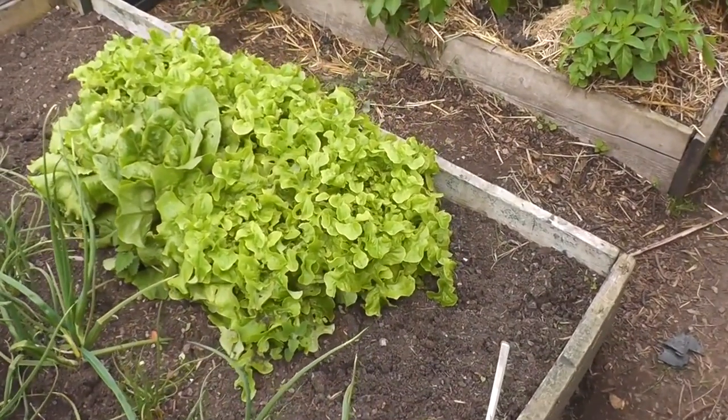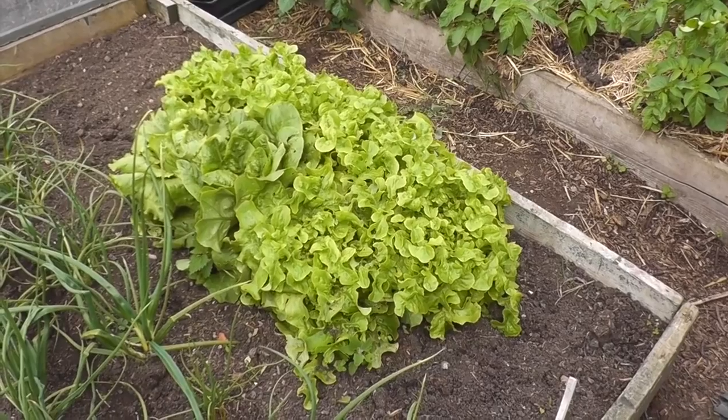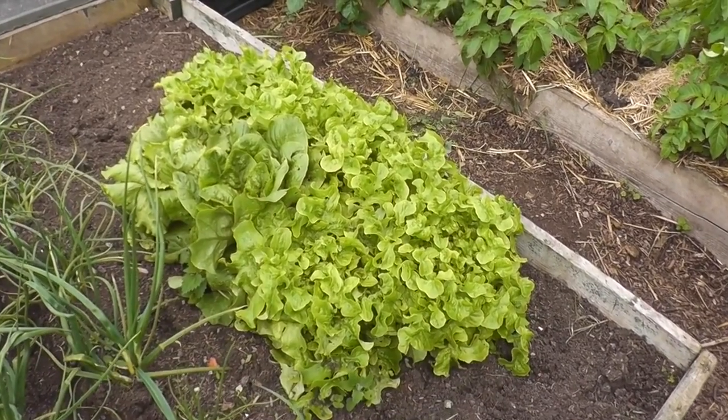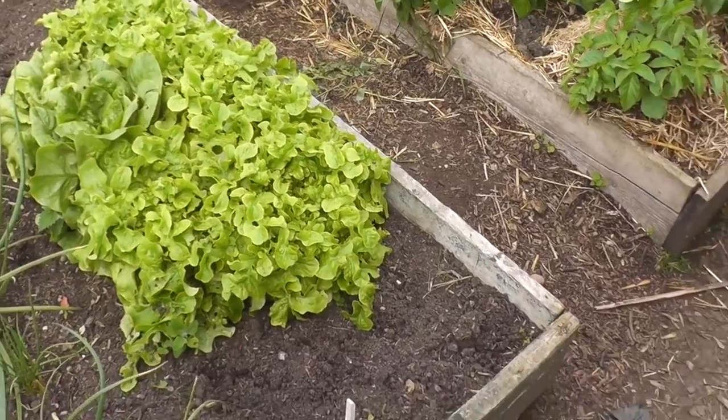This bit of lettuce has gone like a triffid now. I need to get that out of the way because I've got stuff to plant in there. I was going to plant the beans - the French beans, I think they're called Opera. I'm going to put those in there. I've also got a batch of outdoor tomatoes which need to go in as well.